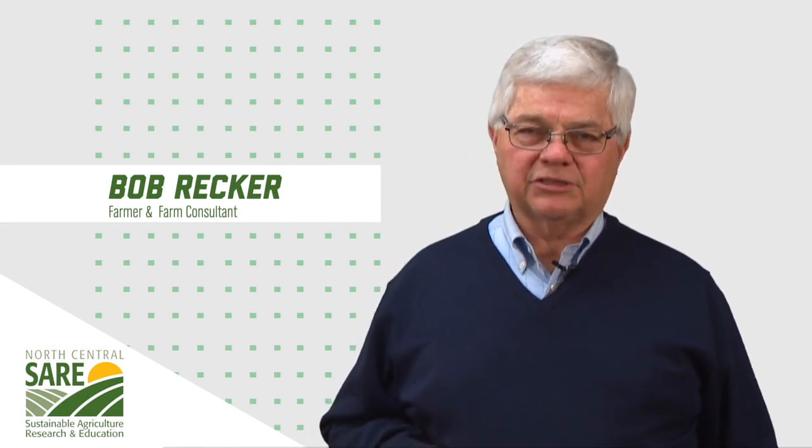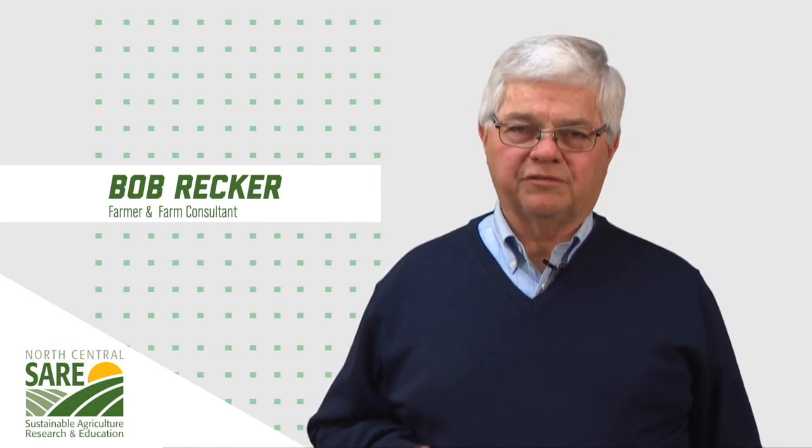Hi, my name is Bob Recker. I work with sunlight utilization in cornfields. I've had several projects over the years, and most recently SARE has been very helpful in sponsoring some projects.